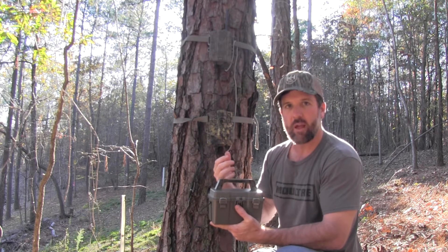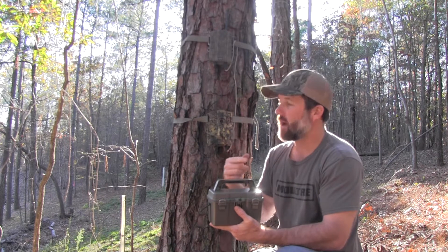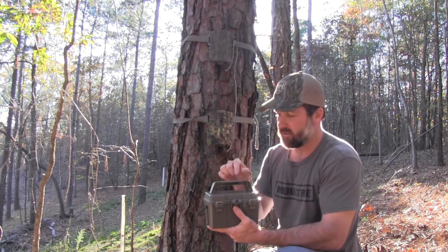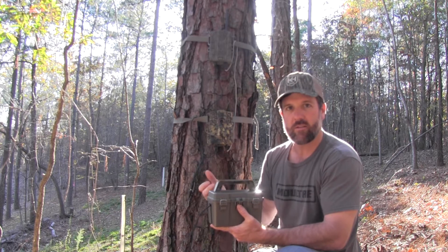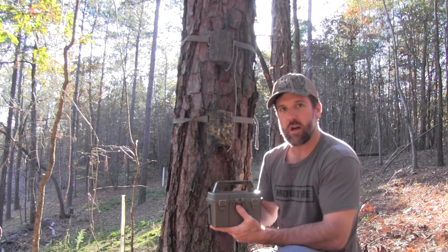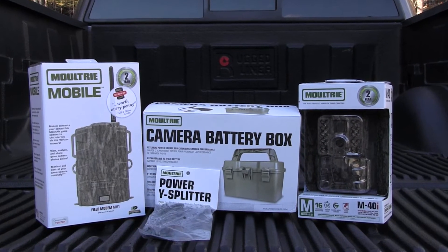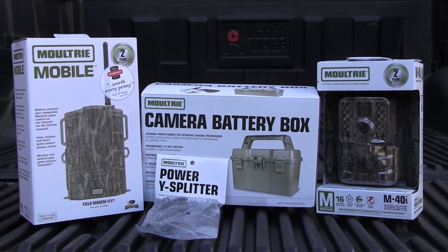This is going to extend battery life tremendously beyond double-A batteries. If you've got a lot of deer coming through and it's sending you a lot of pictures, you'll burn through those batteries. This system lets you stay out of the woods even longer since it runs for a long time and it's rechargeable. When it does get low, you can swap in another battery and charge it up — you won't have to come out on a regular basis. These products help keep you out of the woods for less disturbance in your hunting area.